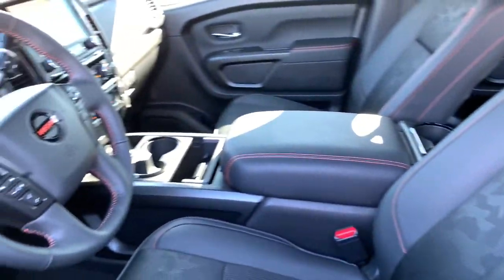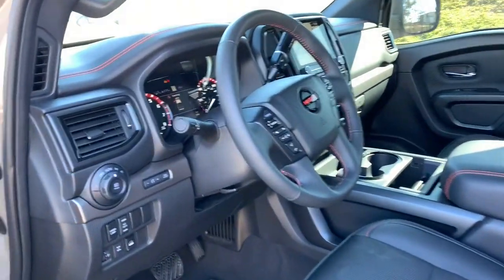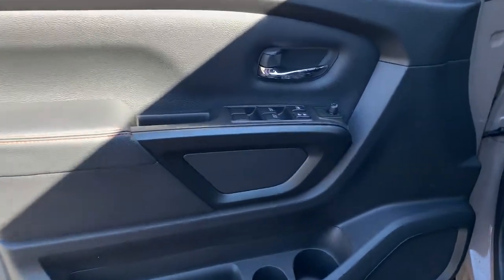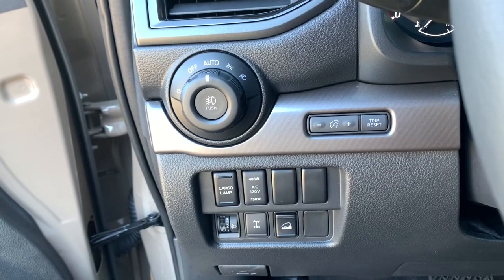These are just some of the great options this vehicle comes with: leather steering wheel, engine immobilizer. Rugged capability meets refined comfort in this well-appointed Titan. See for yourself when you take it out for a test drive. Our professional staff looks forward to giving you excellent service.